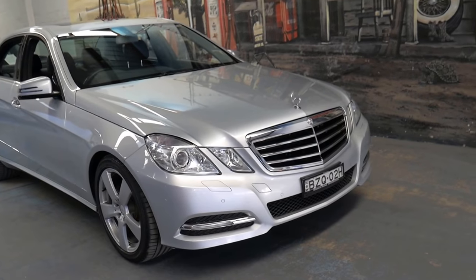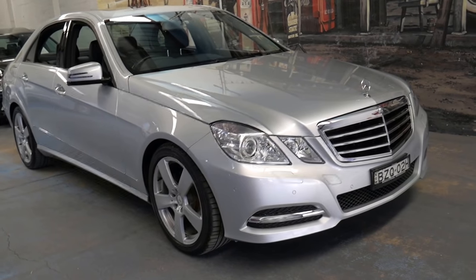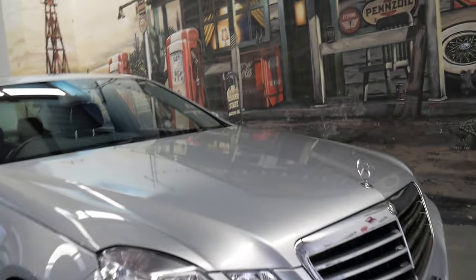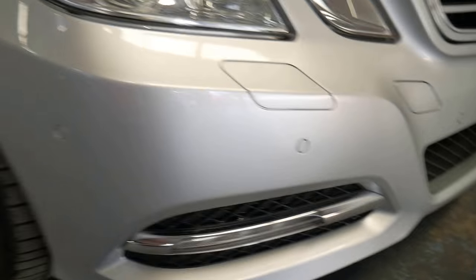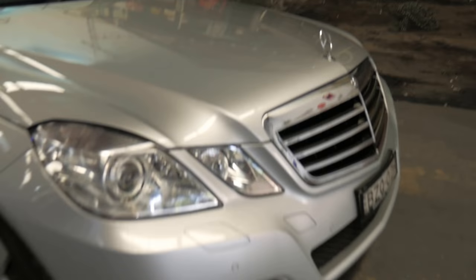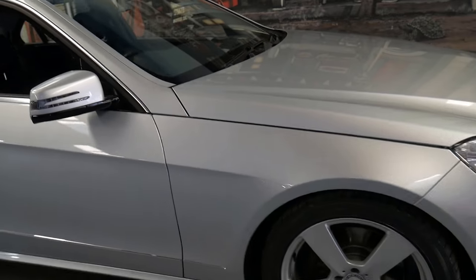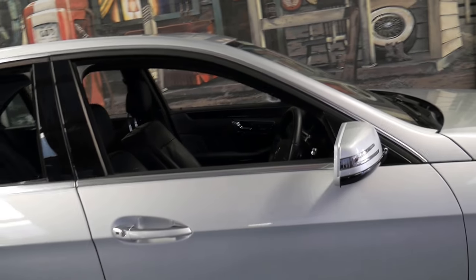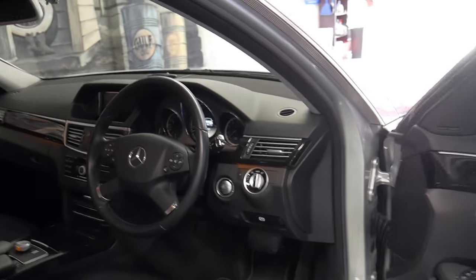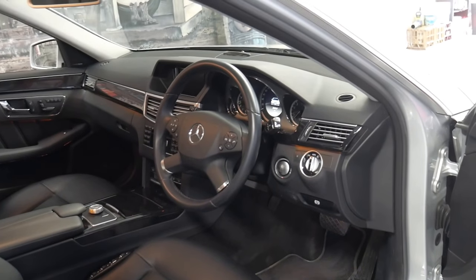The E350 came with a lot of standard equipment. This W212 series came out in 2009 and being a 2011 model it was updated. You can tell by the driving lights — see how they go straight along the bottom of the bar there. The early ones had an L-shape. It's got Xenon lights, daytime running lights, air pneumatic seats which are fantastic, memory electric seats on the driver and passenger side, keyless entry, keyless start, and the list goes on.